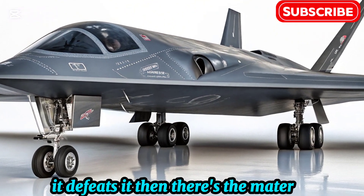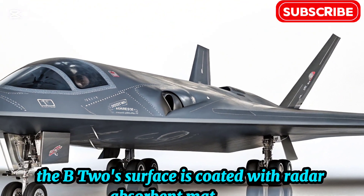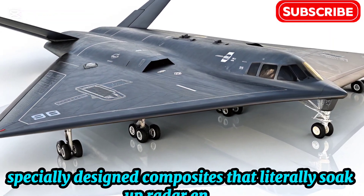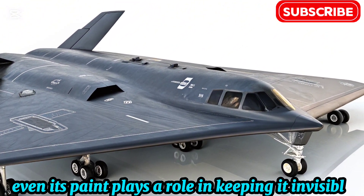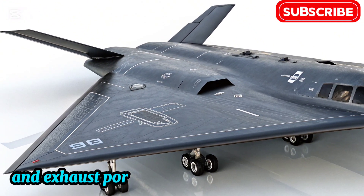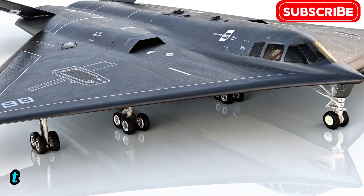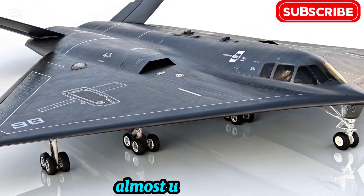Then there's the material. The B-2's surface is coated with radar-absorbent materials — specially designed composites that literally soak up radar energy. Even its paint plays a role in keeping it invisible. Its engines are buried within the wing, with air intakes designed to scatter radar and exhaust ports shaped to minimize infrared signatures. Combined, these features create a jet that can fly deep into enemy territory almost undetected.